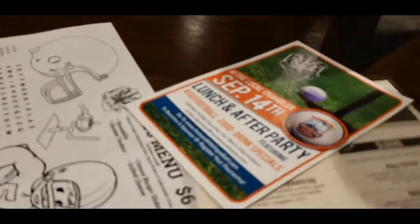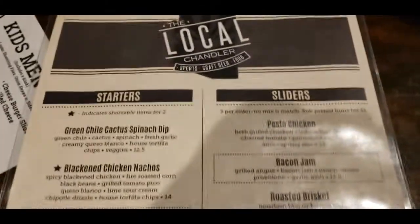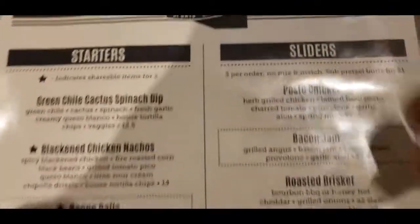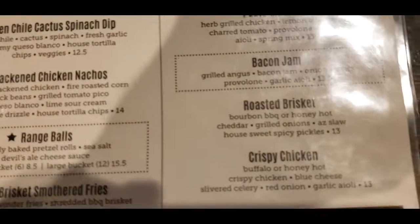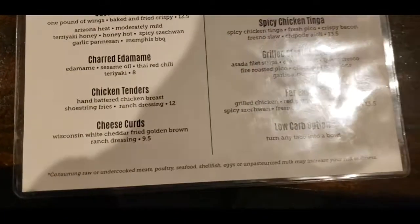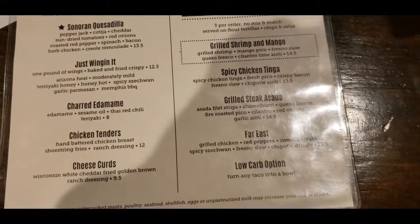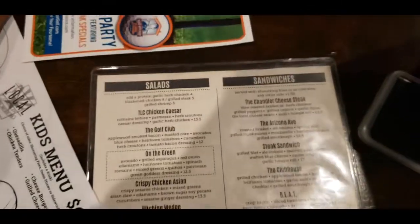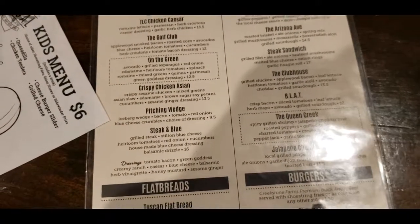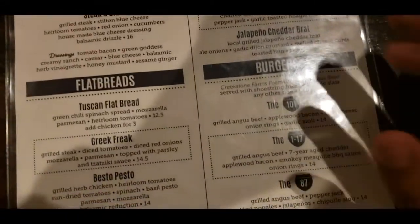Let's check out the menu. Looks like good starters — green chili jumps out right away. Pesto chicken sliders, bacon jam roasted brisket, crispy chicken, brisket, cheese curds — oh my goodness. Low carb options, flatbread, salads, sandwiches. A lot of Arizona chili steak. Good stuff.